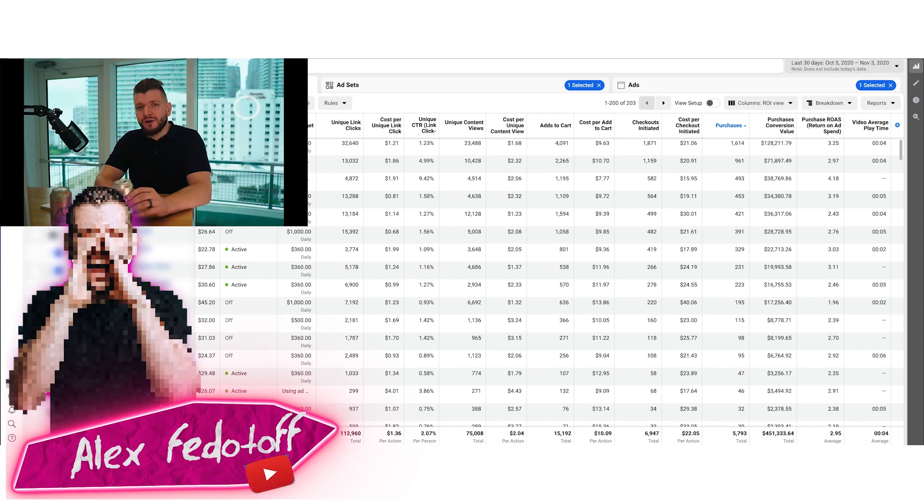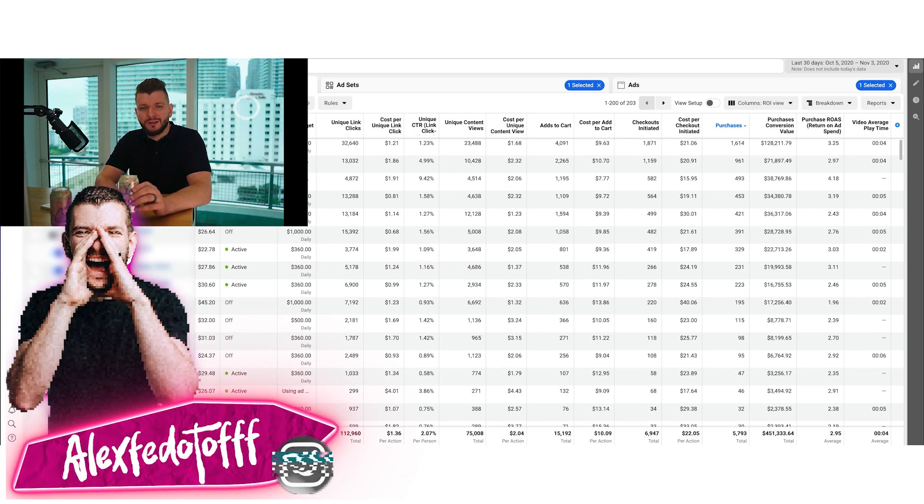Hey guys, in this video I want to show you the strategy behind the $451,000 in e-commerce sales with one of our stores.